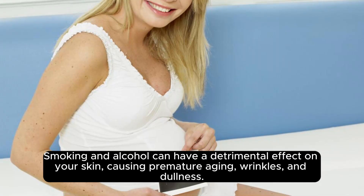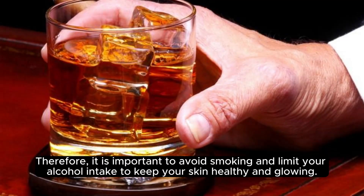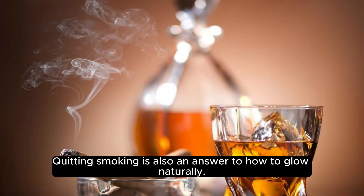Avoid Smoking and Alcohol. Smoking and alcohol can have a detrimental effect on your skin, causing premature aging, wrinkles, and dullness. Therefore, it is important to avoid smoking and limit your alcohol intake to keep your skin healthy and glowing. Quitting smoking is also an answer to how to glow naturally.